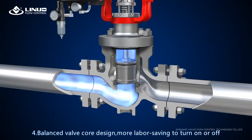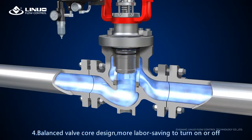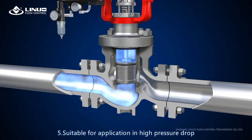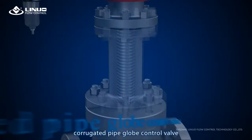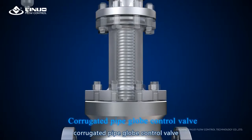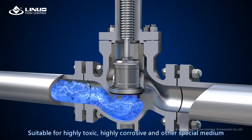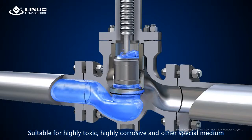Four: balanced valve core design, more labor-saving to turn on or off. Five: suitable for application in high pressure drop. The corrugated pipe globe control valve is suitable for highly toxic, highly corrosive, and other special media.